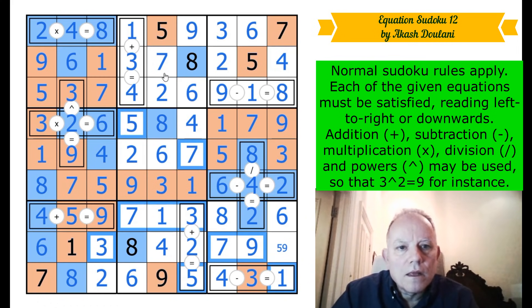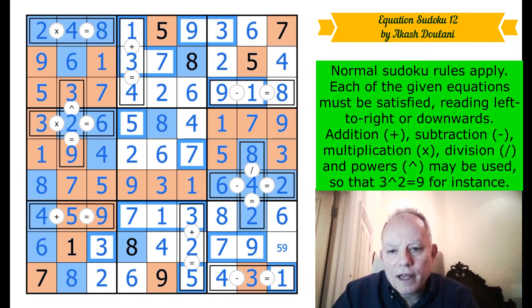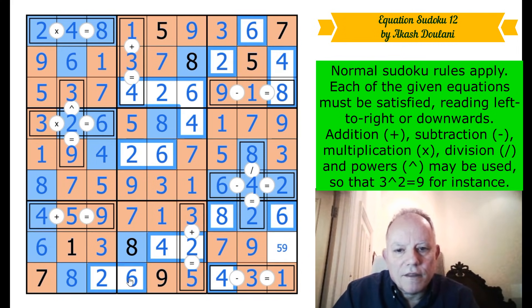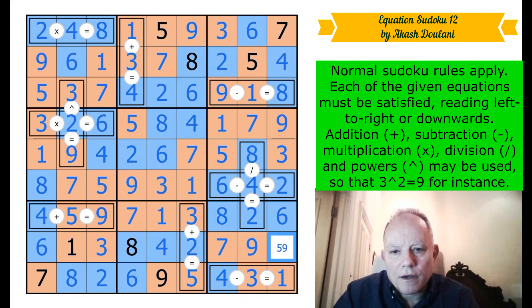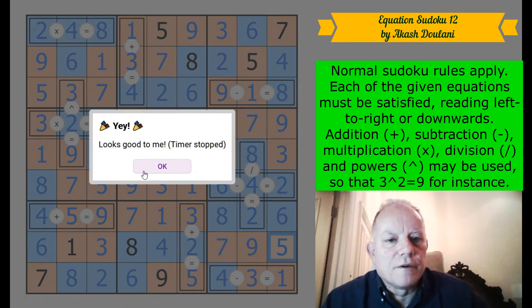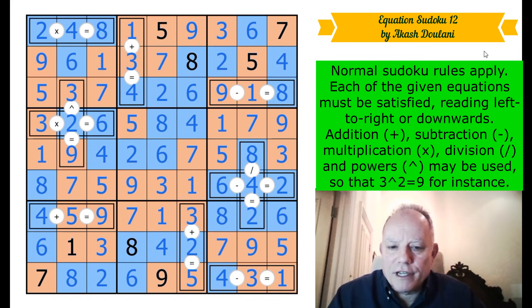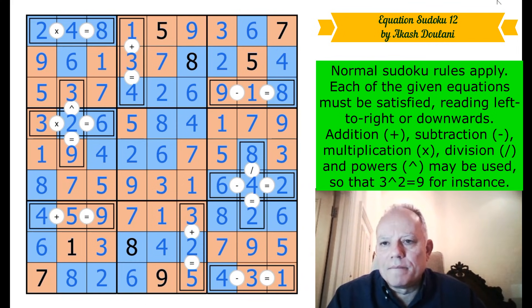Let's finish off the parity coloring — I'll probably make a mistake as I whip through. Those are orange, everything else is blue. That last cell has to be orange and has to be a five. There we go — a very clever puzzle from Akash. Swaroop's solve was very good as well. That was very entertaining — interesting stuff in the Equations Sudoku today. Thank you for watching as always; I hope to see you again next time. Bye for now.